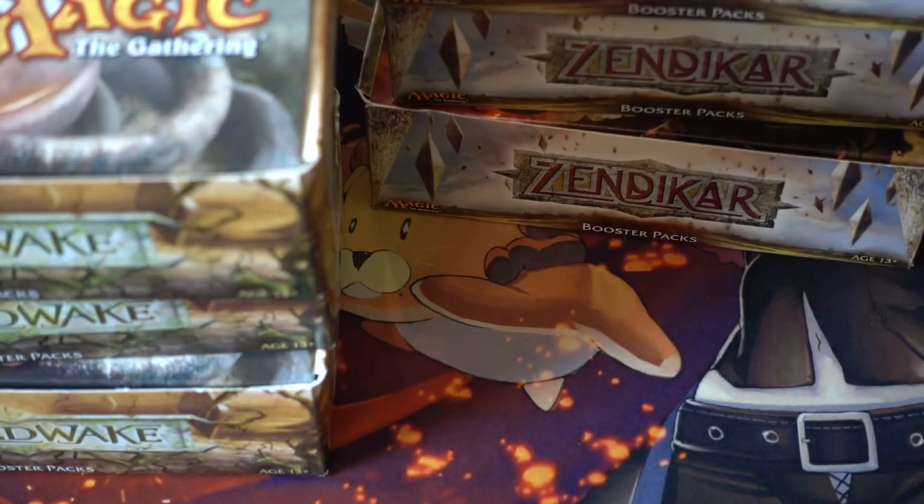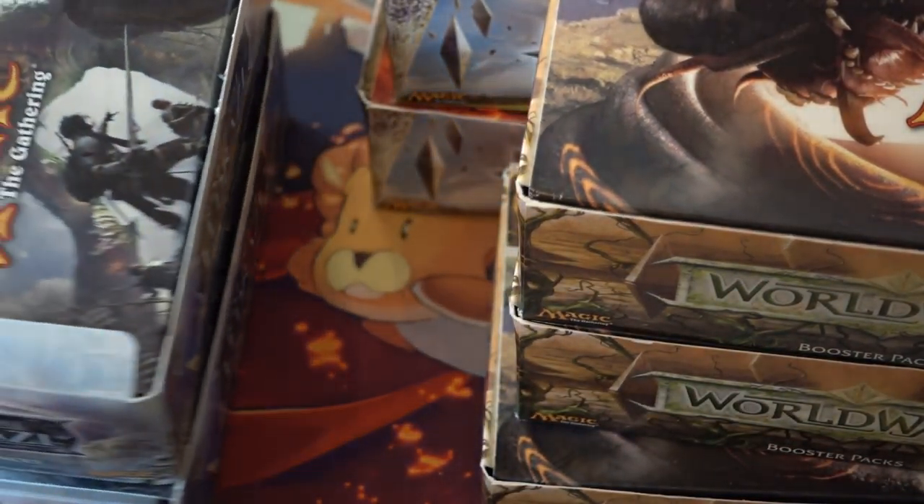I remember Zendikar — it was a great time. It was right when I was a senior in college, slash freshman in grad school, and that's when you had no money and you just had to buy cases of this stuff. I remember hauling this with me, so this is obviously the Zendikar block — we have some Rise of Eldrazi here.